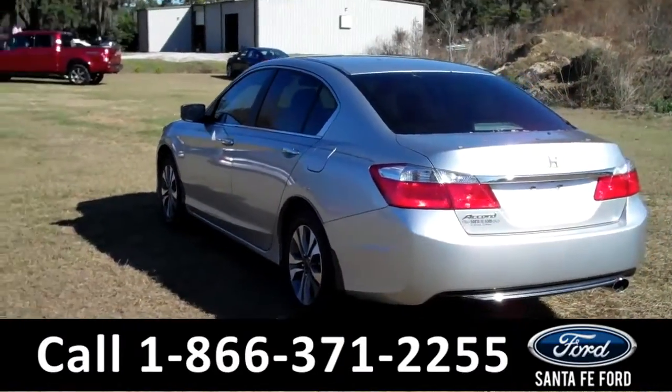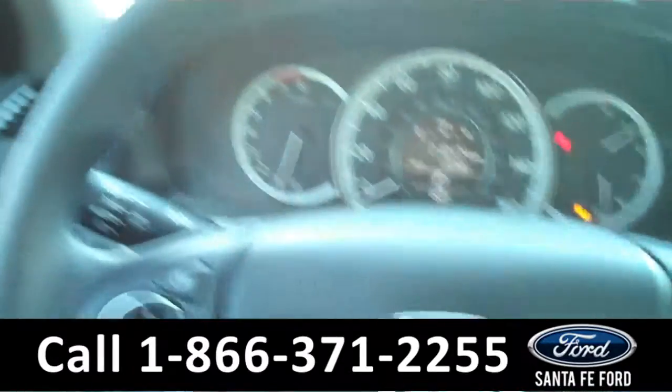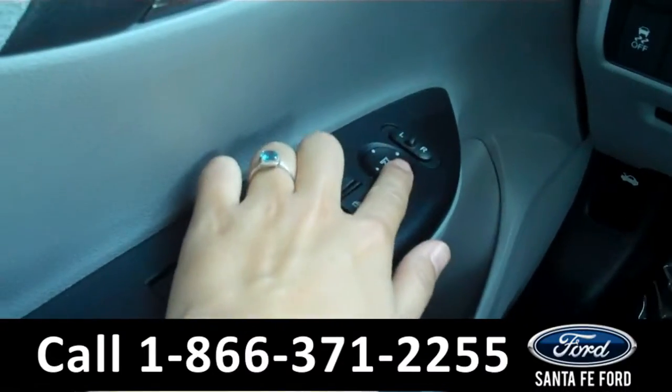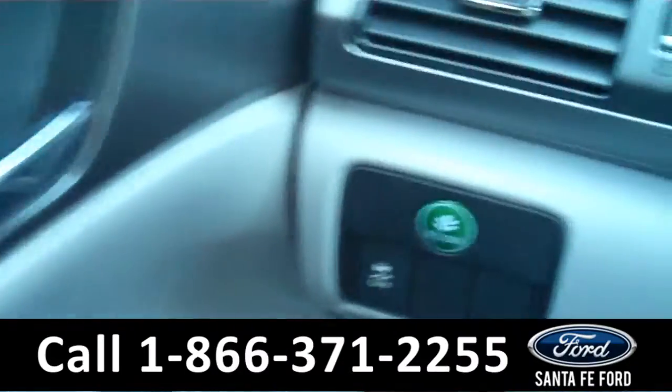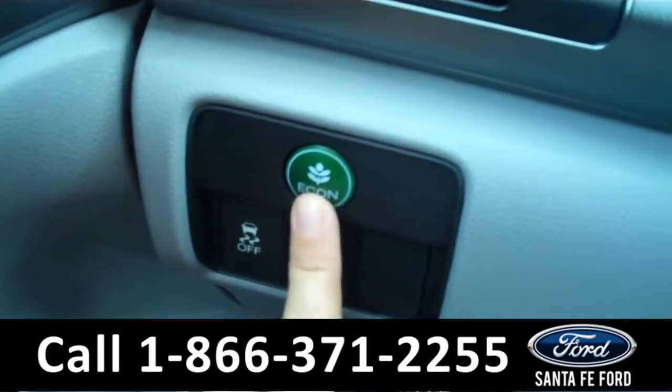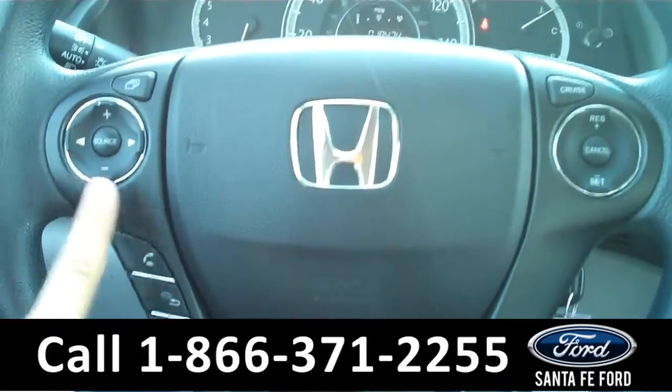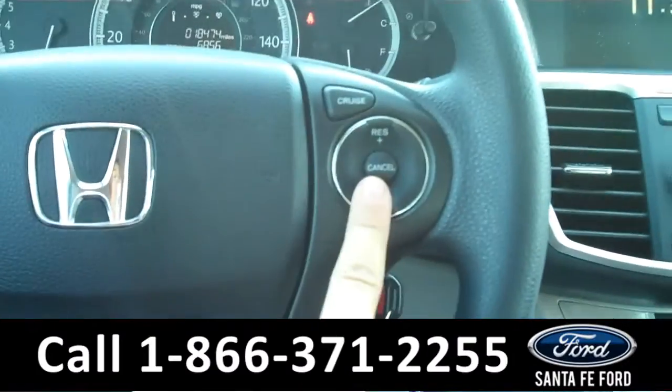Now let's take a look on the inside. The interior has a ton of awesome features — there are the powered windows, locks, and mirrors along the driver's side door. It is equipped with the EcoAssist system. On the steering wheel, there are the radio controls, the Bluetooth connection, and the cruise controls.